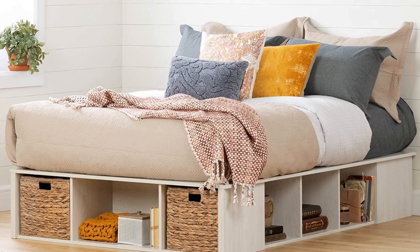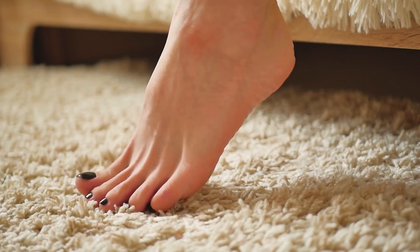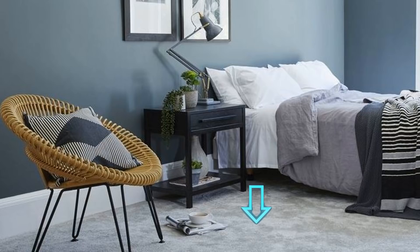13. Just like dark walls, dark rugs and carpets make rooms look small too. Switching a dark carpet out for a pastel or beige one will let more light bounce around in your room, making it seem bigger. It's even better if you can get a pastel carpet that goes from corner to corner like the one shown here. Add a small chair on one side and there will seem to be tons more space than there actually is.